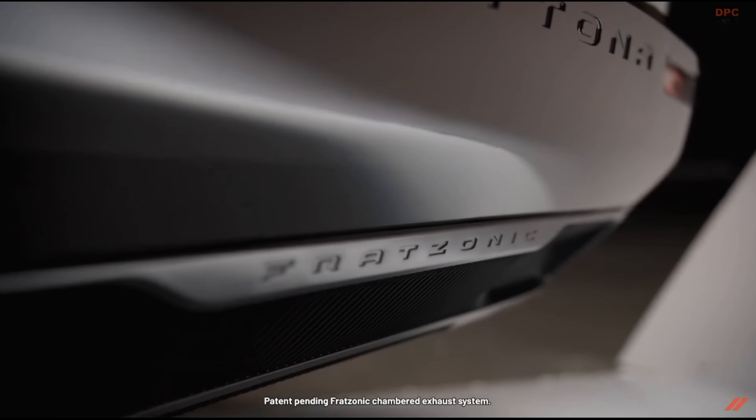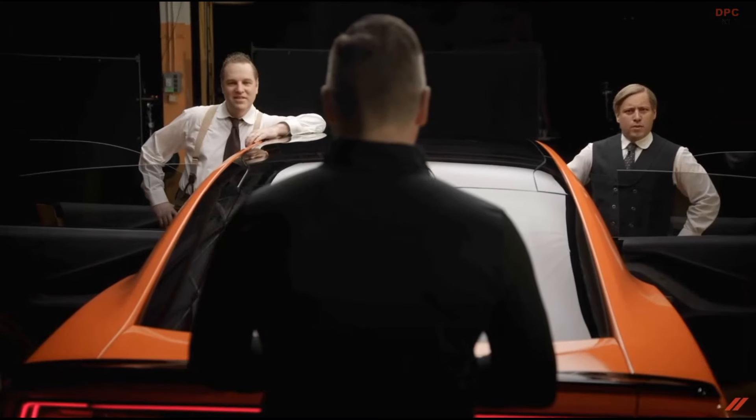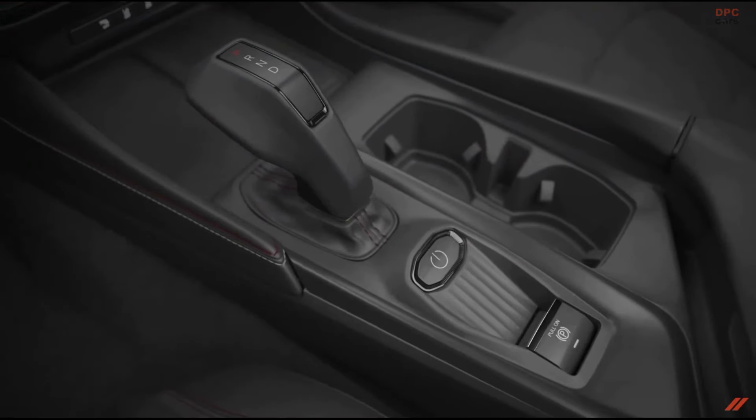And what else puts the passive world on notice is our Fratzonic chambered exhaust system. It screams as loud as today's supercharged V8s. Whether you opt for the 496 horsepower RT or the 670 horsepower Scat Pack, or later the SRT Banshee, every Charger carries the Dodge torch when it comes to touching all the senses.